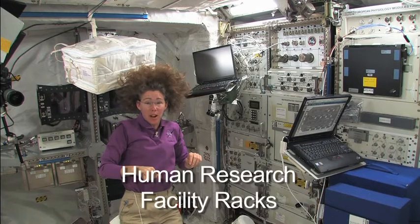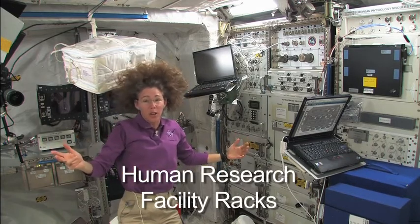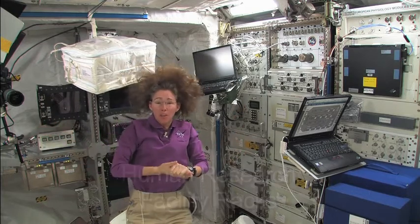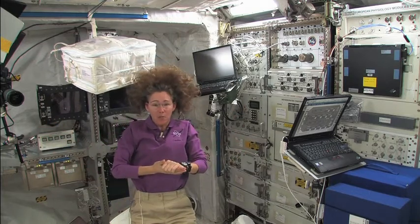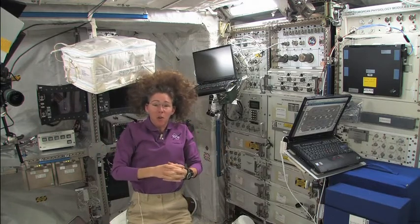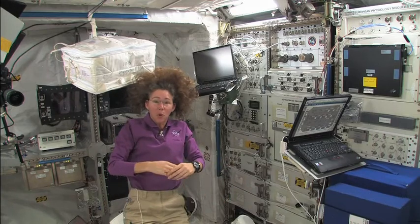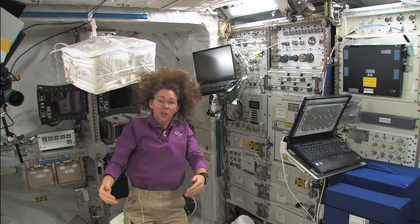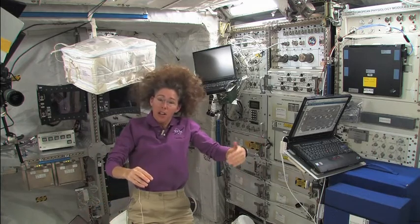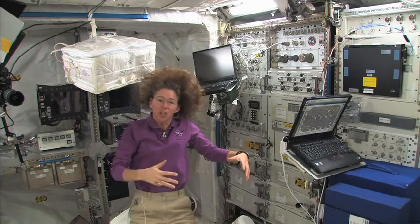These are the Human Research Facility racks — the racks with which I interact as a guinea pig. All astronauts are guinea pigs. We sign up to participate in many different kinds of medical experiments because we're trying to understand how the human body reacts to microgravity. When we go to the Moon, we'll learn new things about living in one-sixth gravity, and later, when we go to Mars, about one-third gravity. But it all starts here in microgravity because this is the extreme.